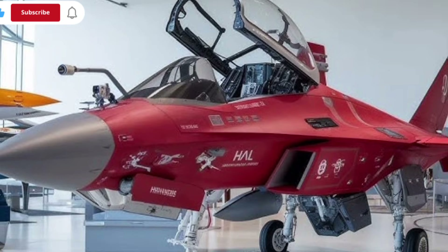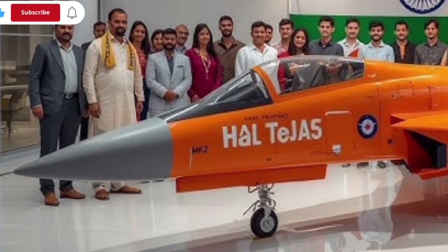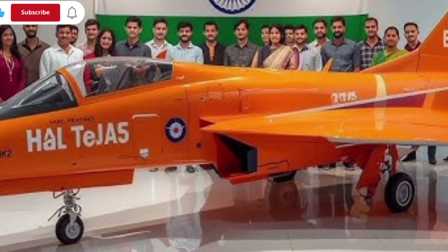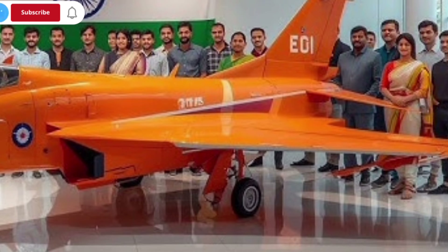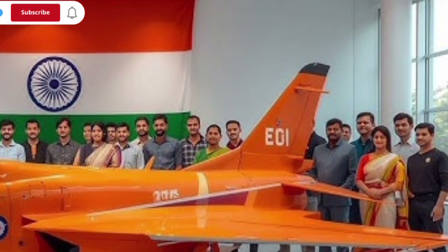You'll also see the newly added canards near the cockpit, which improve lift and reduce drag, especially during sharp turns and complex maneuvers. These design changes are not just cosmetic — they significantly enhance the aircraft's performance envelope and allow it to compete with advanced fighters from other major countries.